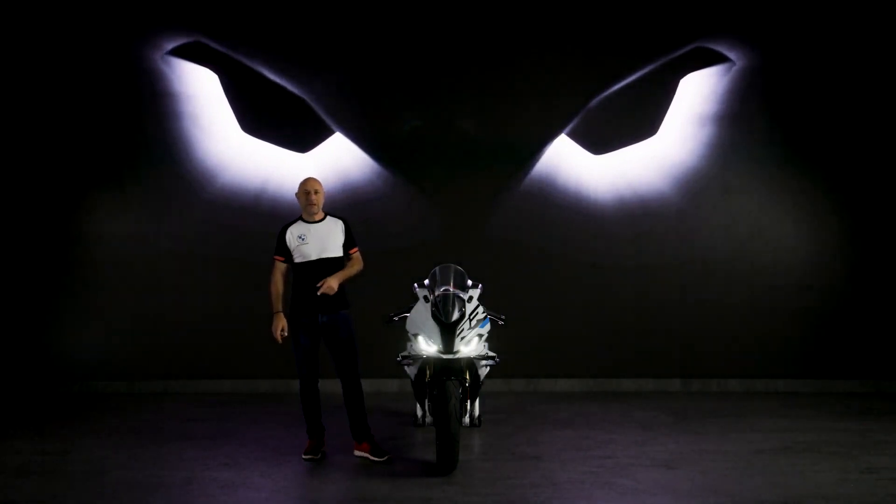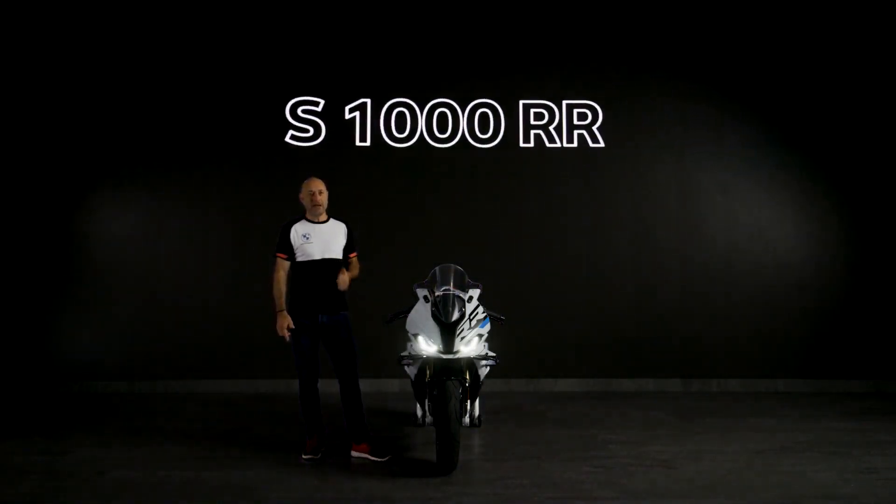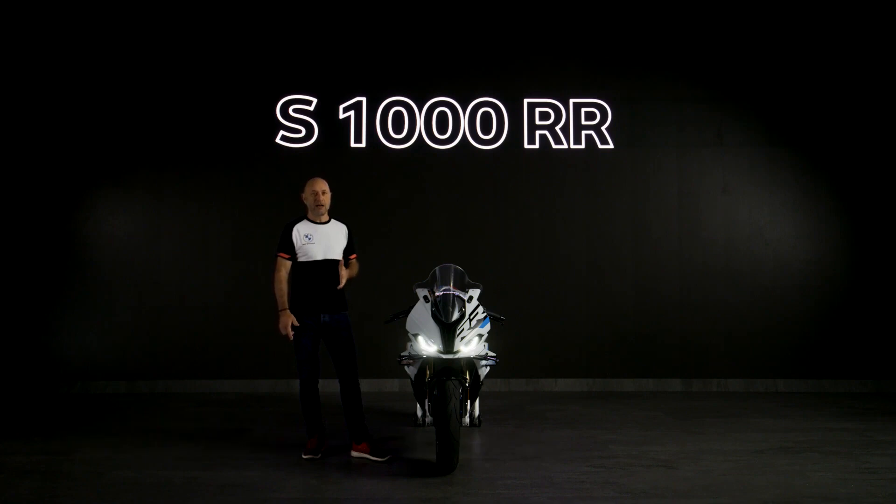The first model update is the next big step and features many changes — the engine, fairings, TFT display, and a handful of innovative new features, along with a lot of development in our highly sophisticated wind tunnel, which results in significant aerodynamics optimizations, directly from racing, for even more performance and power.